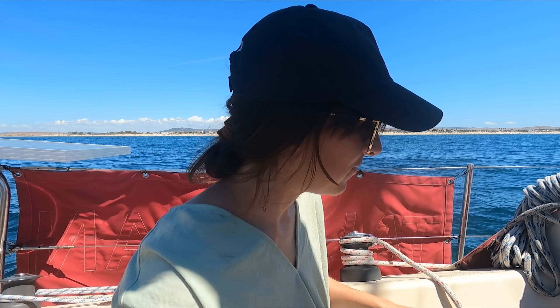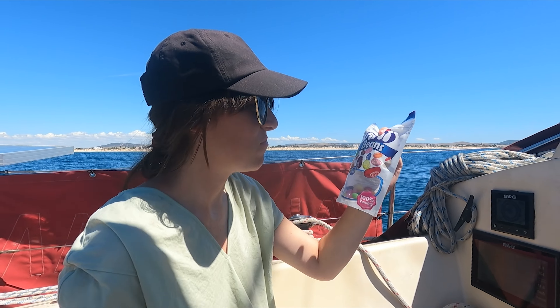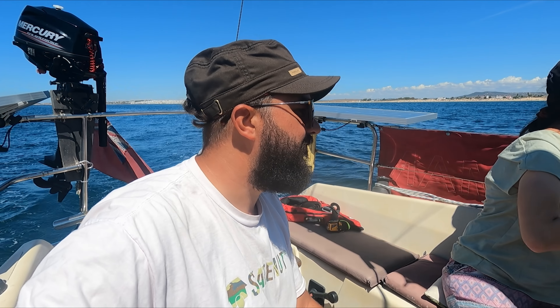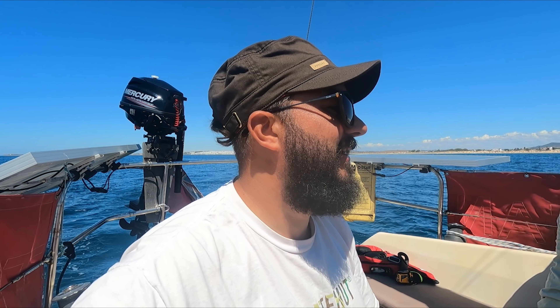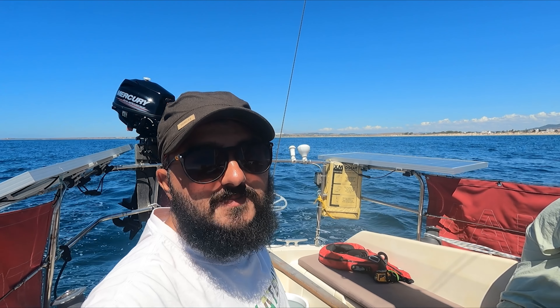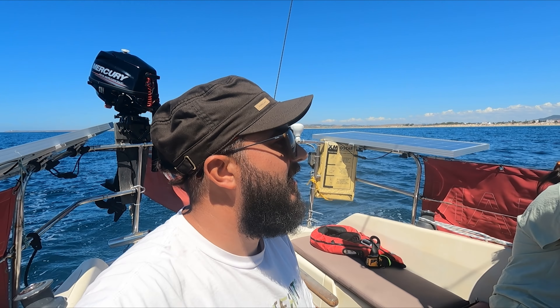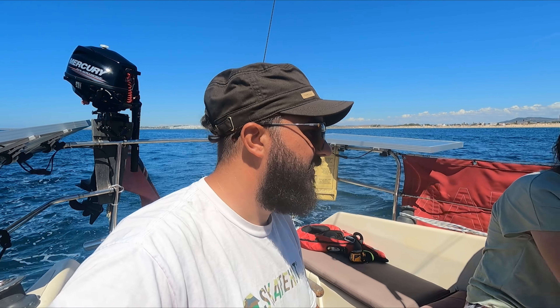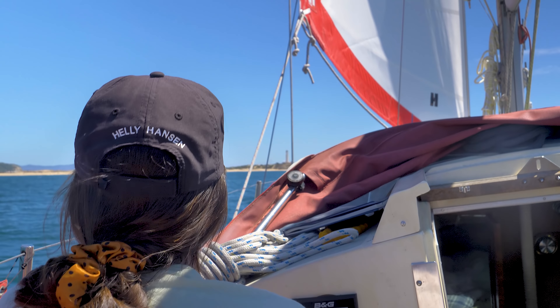We're just approaching Cape Trafalgar - Jade, what are you eating? Flavoured jelly beans, very fun, so many different flavors, they're actually really nice. We're approaching Cape Trafalgar, about 45 minutes away, and we can actually see Africa now. It's coming into vision which is really, really cool. We're just passing these beautiful places which we didn't even know were here.